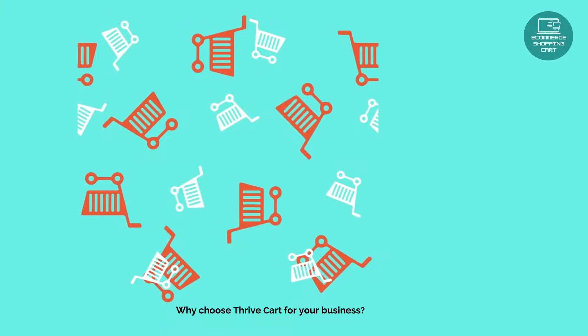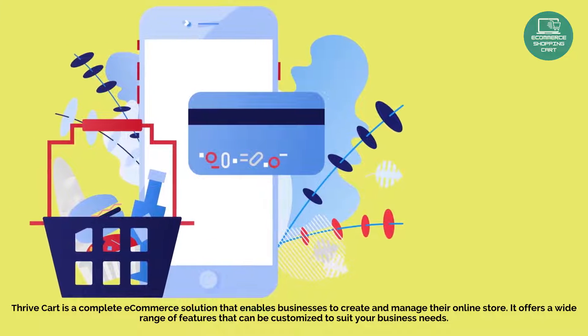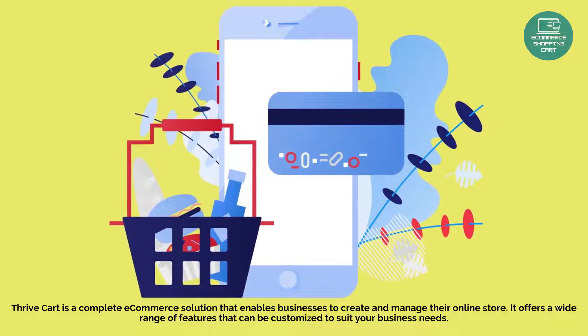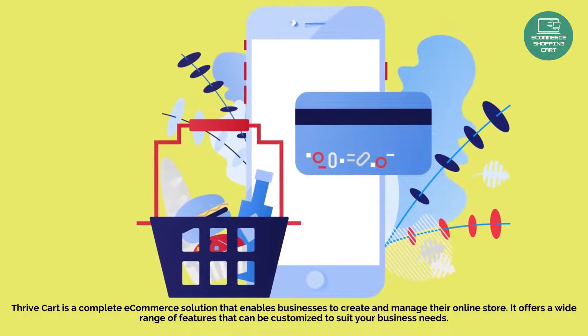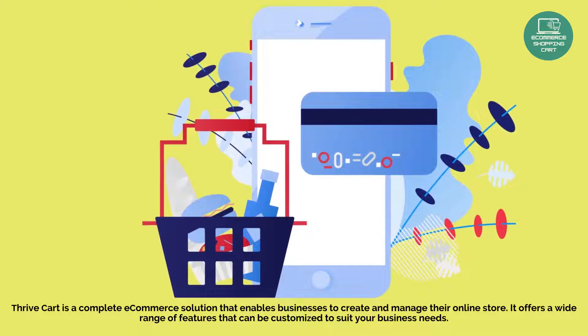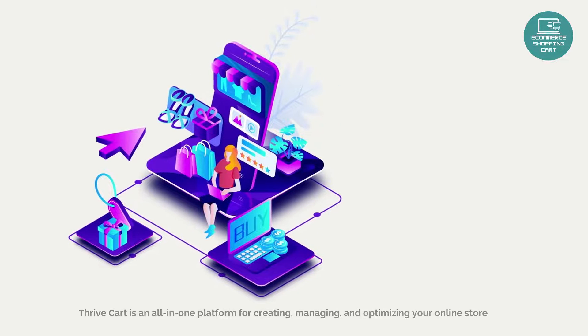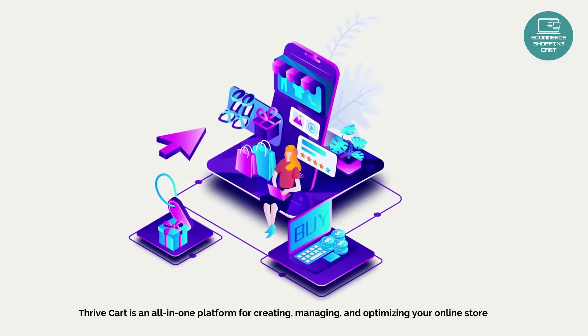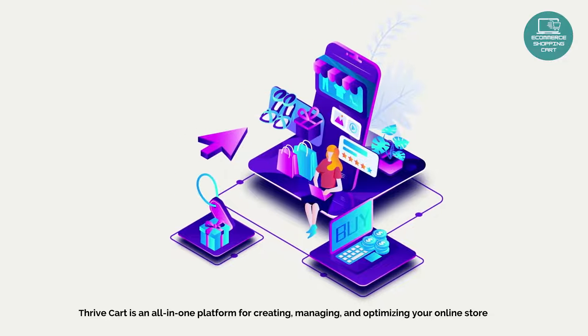Why choose ThriveCart for your business? ThriveCart is a complete e-commerce solution that enables businesses to create and manage their online store. It offers a wide range of features that can be customized to suit your business needs. ThriveCart is an all-in-one platform for creating, managing, and optimizing your online store.